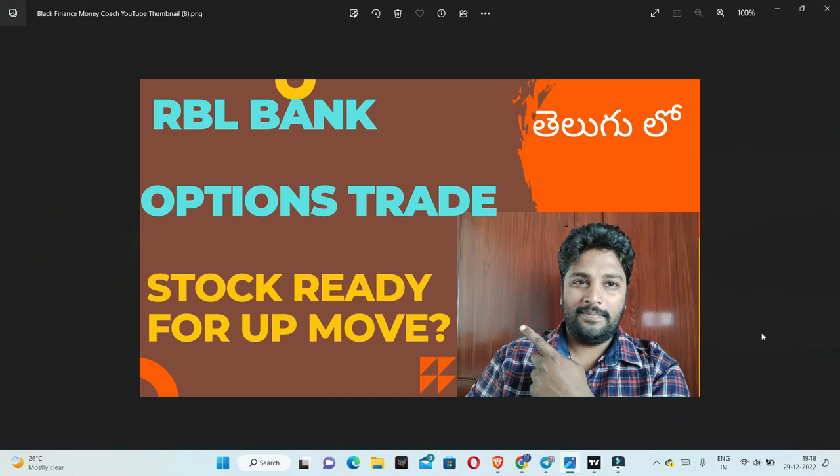Hello friends. I am going to talk about RBL Bank. I am going to discuss low risk and high return, and specifically a credit spread strategy on this stock.